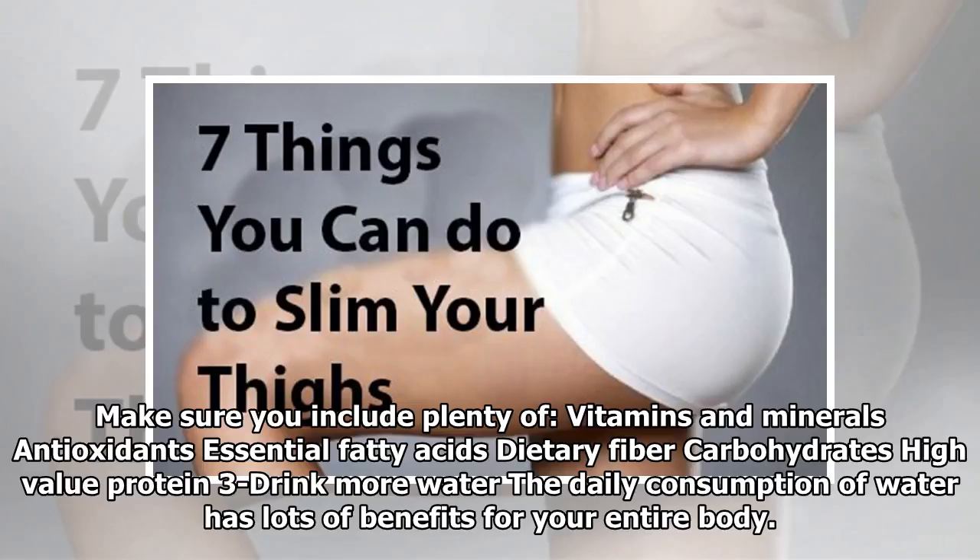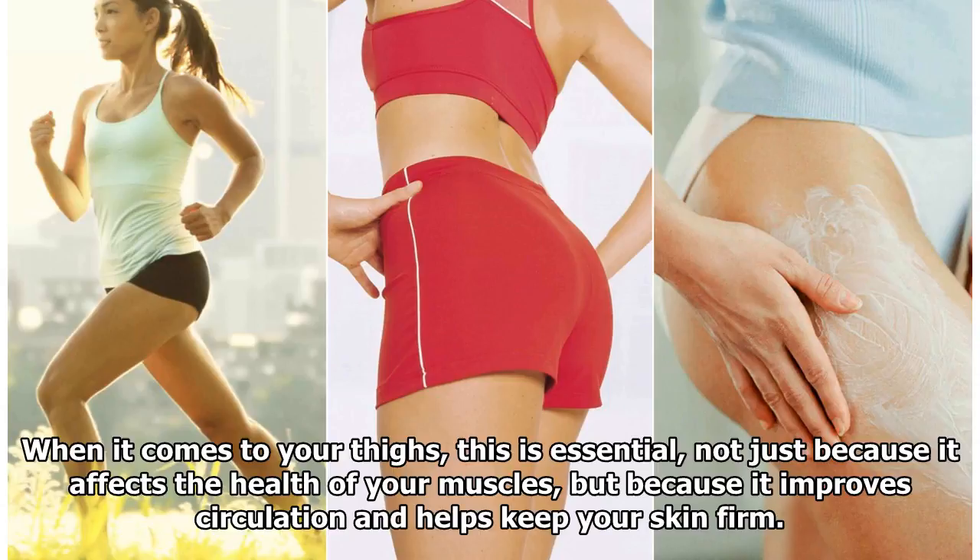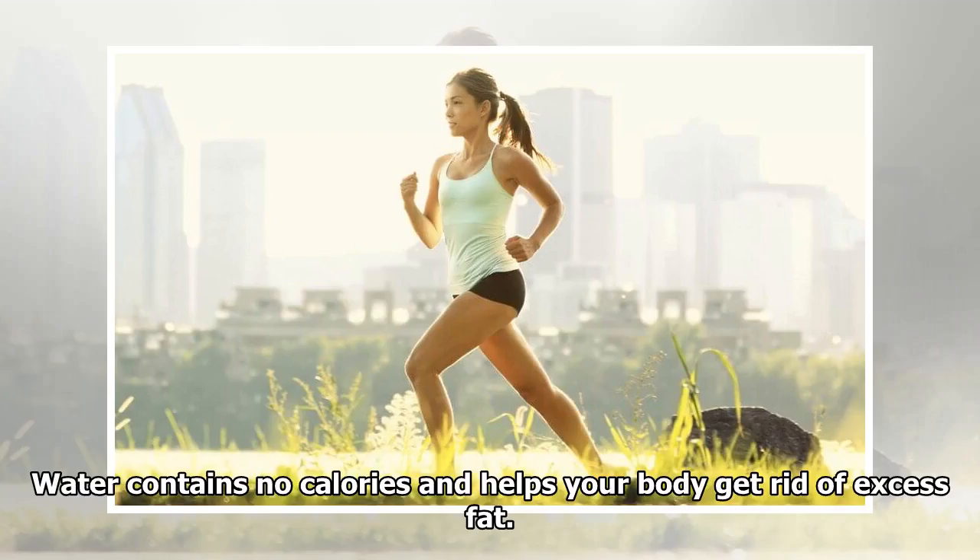Trick 3: Drink more water. The daily consumption of water has lots of benefits for your entire body. When it comes to your thighs, this is essential, not just because it affects the health of your muscles, but because it improves circulation and helps keep your skin firm.